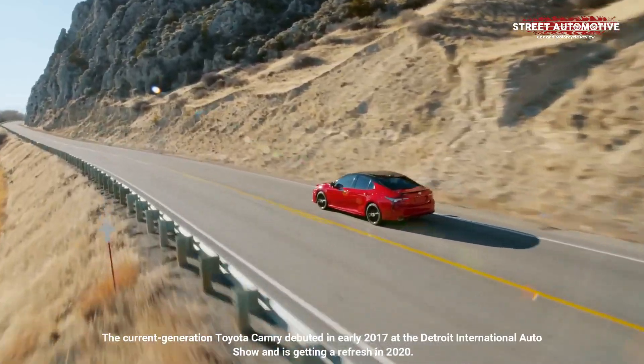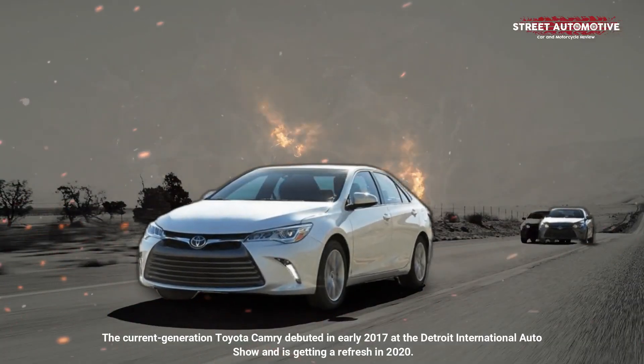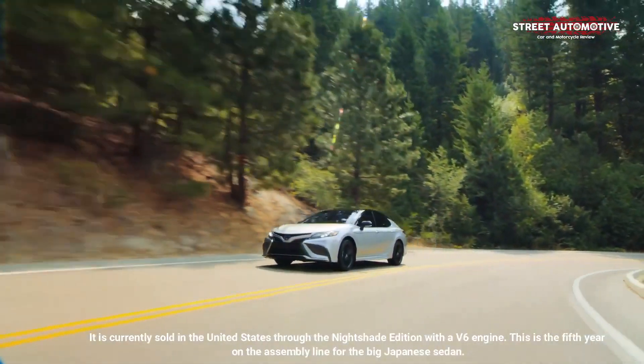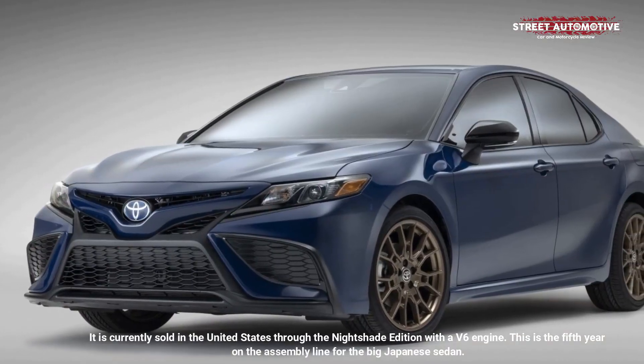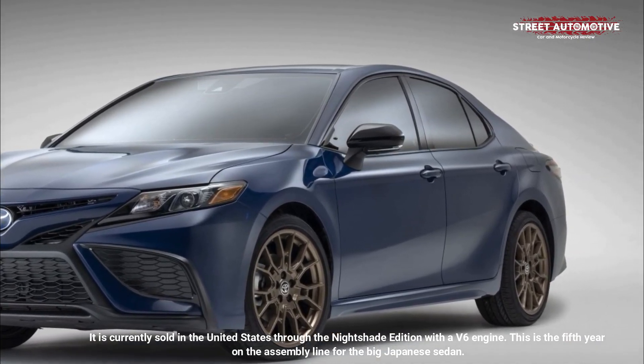The current generation Toyota Camry debuted in early 2017 at the Detroit International Auto Show and received a refresh in 2020. It is currently sold in the United States through the Nightshade Edition with a V6 engine. This is the fifth year on the assembly line for the big Japanese sedan.